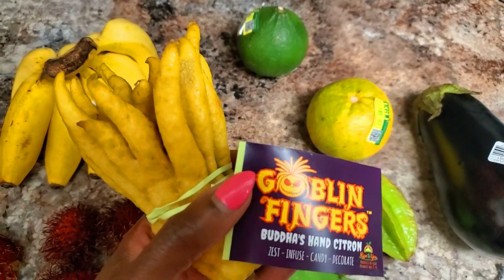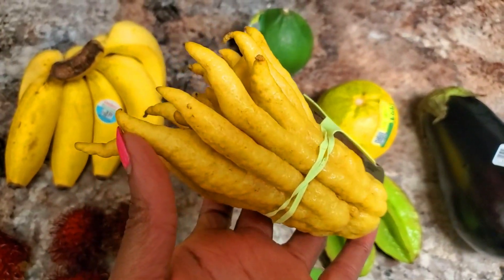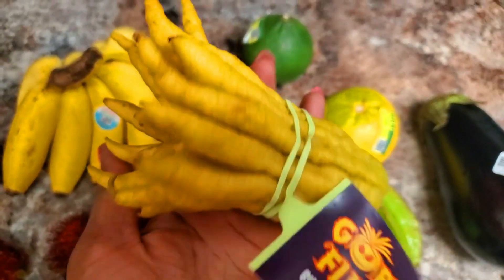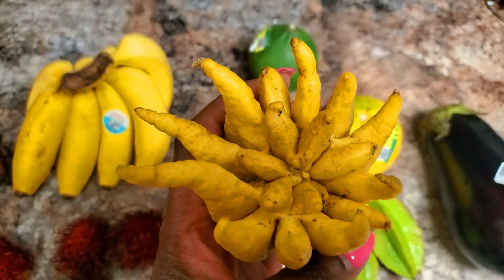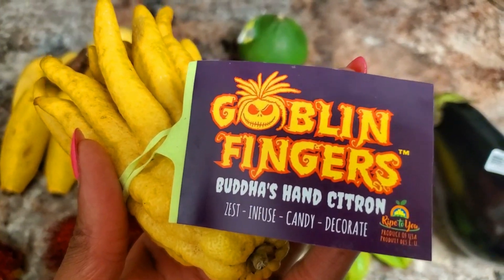Buddha's Hand — also called Goblin Fingers. It smells like a mix of a lime, lemon, and an orange. It smells amazing. It's definitely giving me citrus — which it says citron right there on the label.